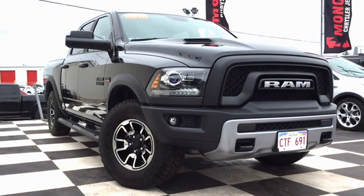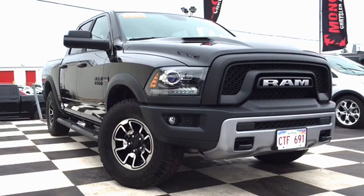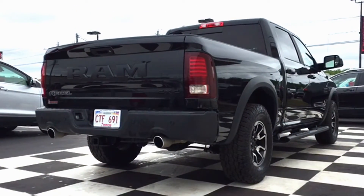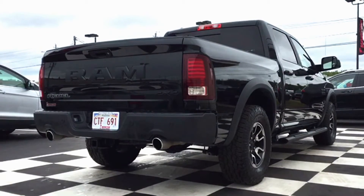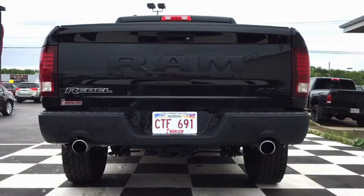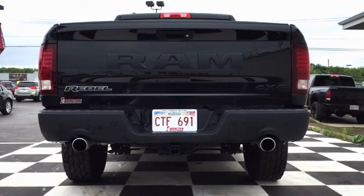If you're looking for a new work vehicle, this is ideal for you and your crew. There's a ton of safety features on the 1500, including traction control, brake assist, ABS brakes, four-wheel disc brakes, occupant sensing airbags, front and back anti-roll bars, and fully automatic headlights.